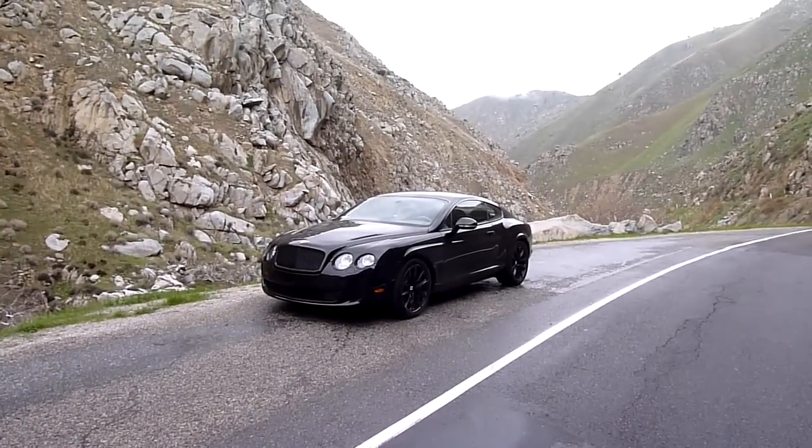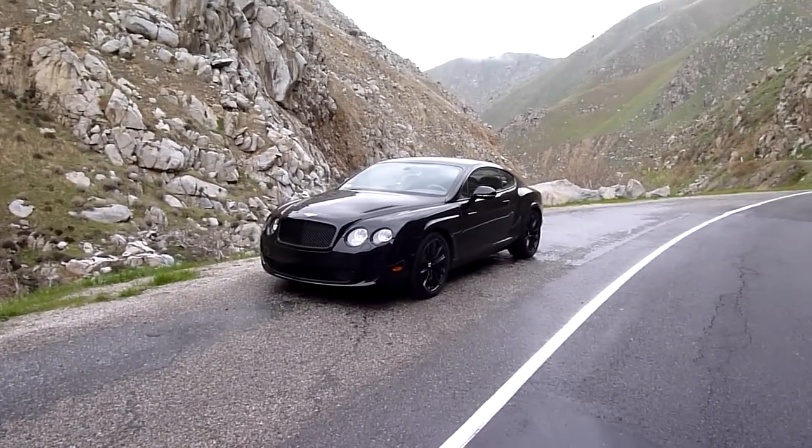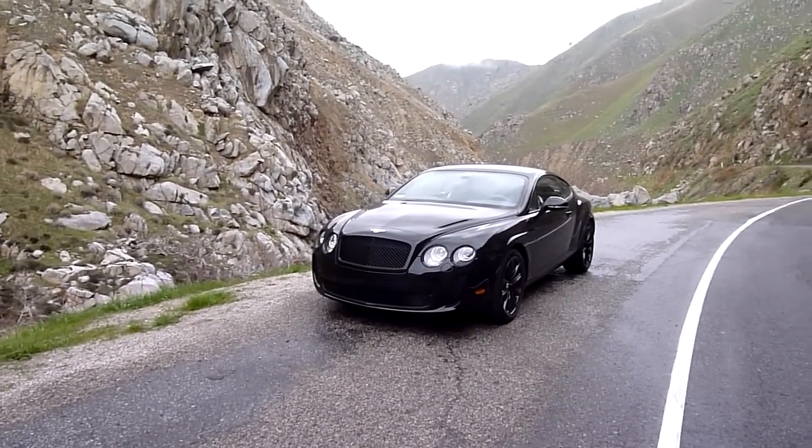This is a 2011 Bentley Continental Super Sports. In this video we're going to take a look at the exterior and interior features so you can learn more about the car.